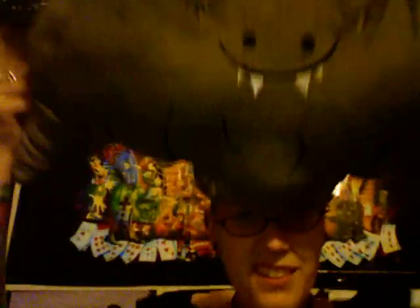Speaking of happy bats, I got this at Target this past Halloween. He is kind of like a pillowy bat, and he's got a nice smile with big teeth. I named him Julius — I just thought it was a cute name, fitting of a bat.